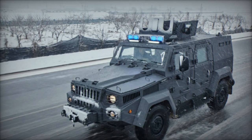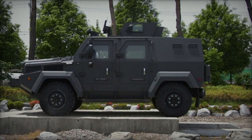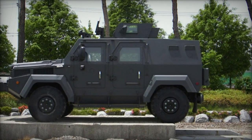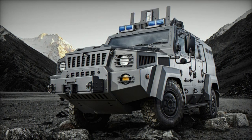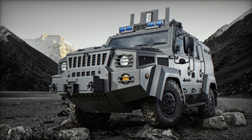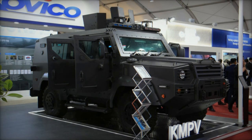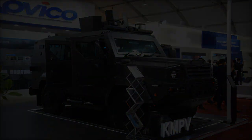The second variant, the KMPV Launcher, replaces the rear compartment of the vehicle with a 120mm mortar tube, transforming it into a potent artillery platform. While the front compartment retains its capacity to transport four crew members and their equipment, the rear is dedicated entirely to the launcher. Details regarding the firing rate, type of launcher, range, and reload times for the KMPV Launcher variant are currently unavailable.